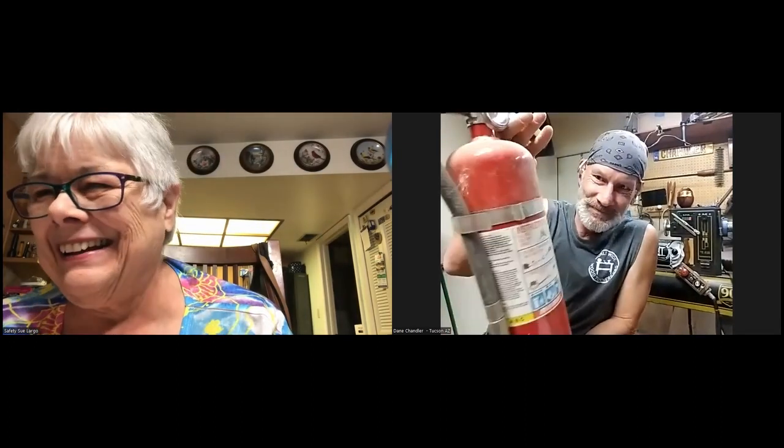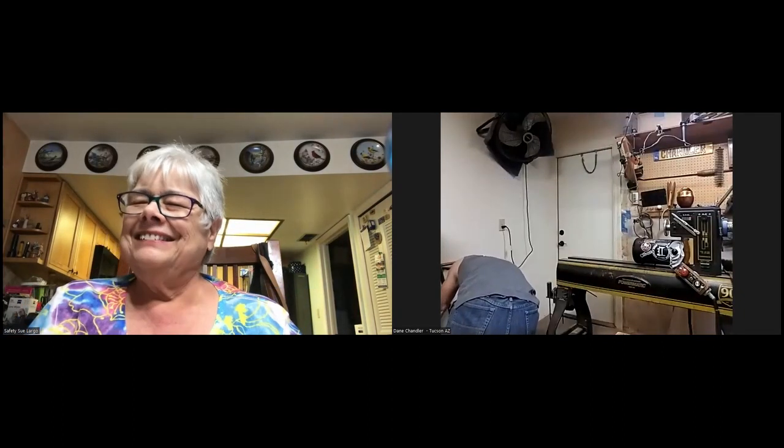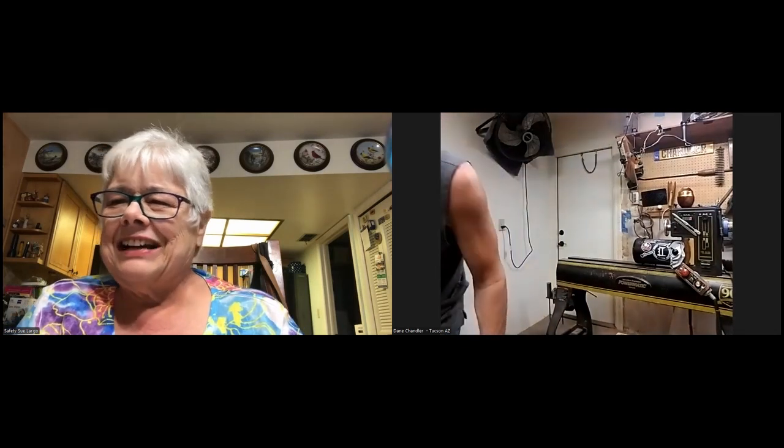Mine's much smaller — that's a big one. It's a little bitty one-hander.